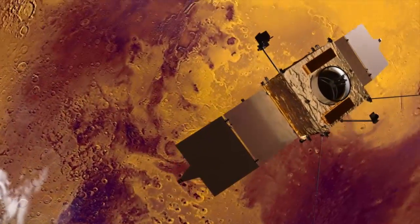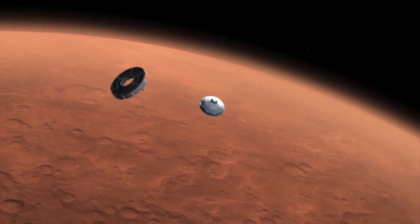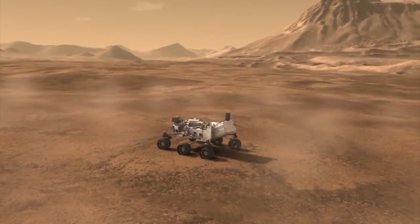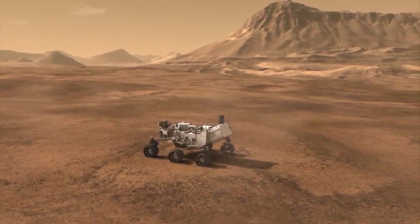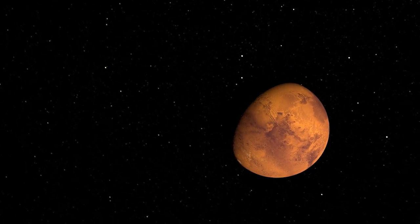But has this always been the case? A variety of spacecraft launched in recent years have examined the red planet's landscape up close and surveyed it from above, discovering intriguing signs of an ancient, watery world. Now scientists seek to understand what could have caused such a dramatic change on a planet so near our own.